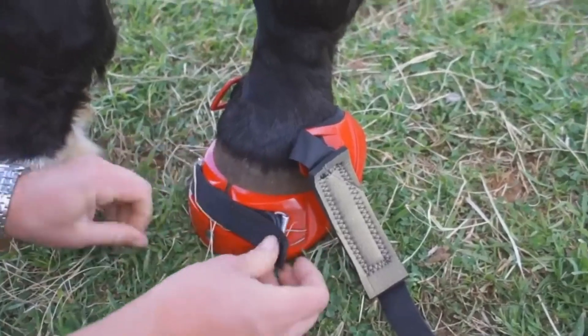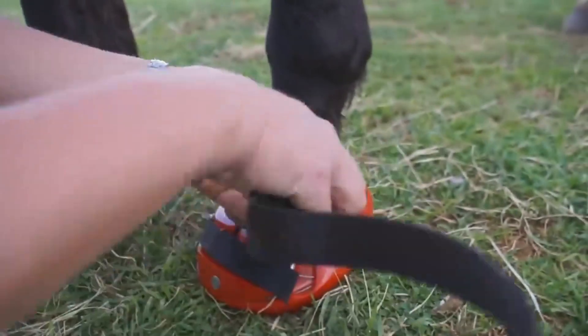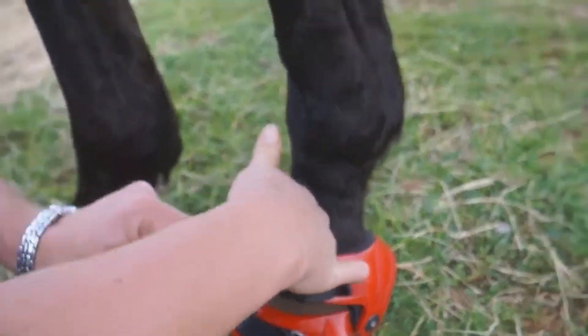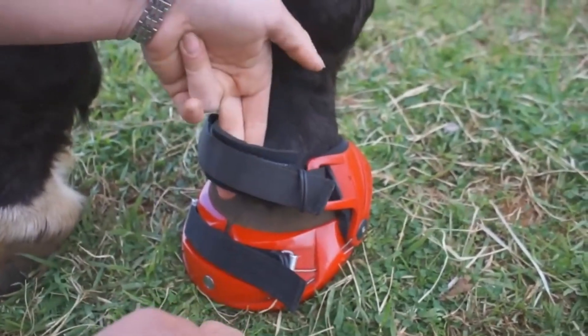To add a touch of style, Renegade Hoof Boots even offer limited edition versions, like the pink ones released for Valentine's Day. So not only do these boots provide practical benefits, but they also allow horse owners to make a fashionable statement while caring for their beloved equine companions.